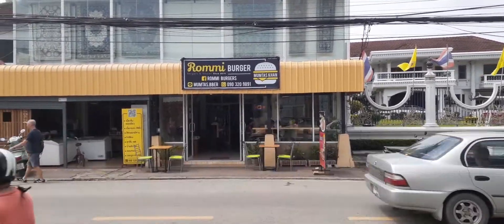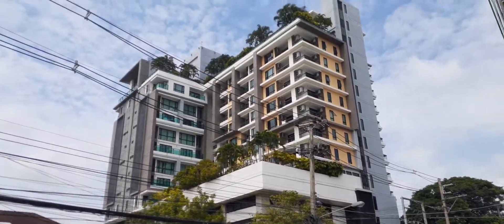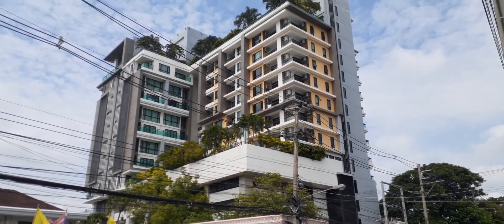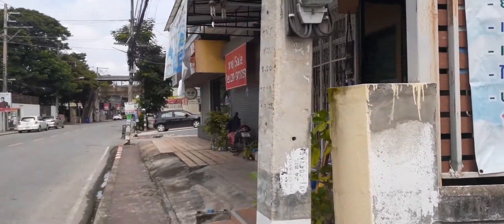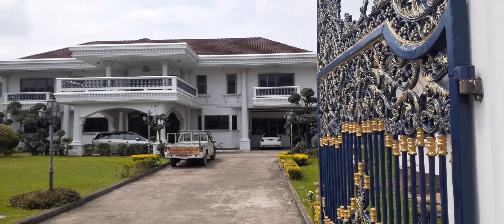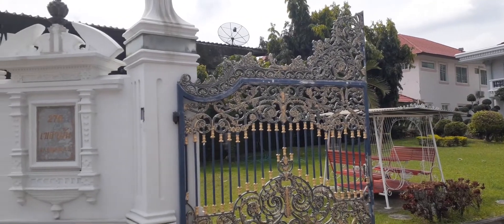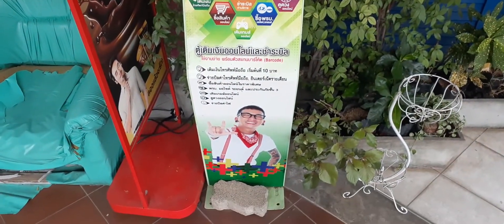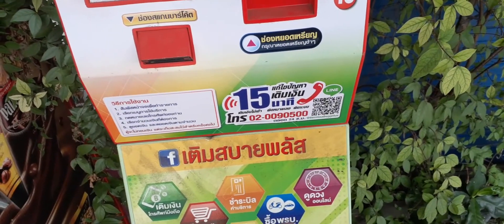Check it out — they've got burgers here. That looks nice. I bet they have an infinity pool up there. They don't have this in America — these are top-up stations where you can pay your bill, go shopping, transfer money, or pay for gas.